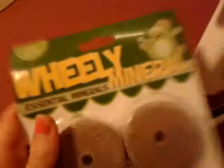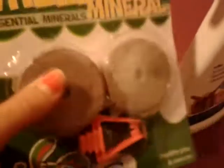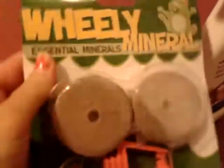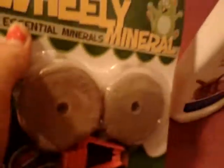I got these really mineral lick thingies. So you just put them in the cage and then my hamster can just lick them and stuff, and it keeps them healthy, I guess. So there's that!